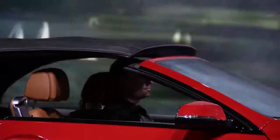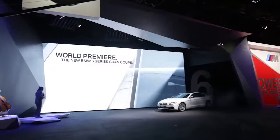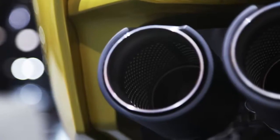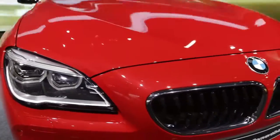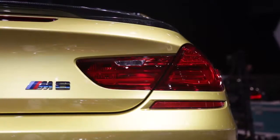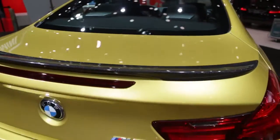We're debuting here the world premiere of the 6 Series Grand Coupe, the 6 Series Convertible, the 6 Series Coupe, and of course the M versions of that as well. These cars are going through their mid-cycle facelift now, so we see a lot of tweaks on the design. There are some great new colors, and of course that washes across onto the M6 product as well.